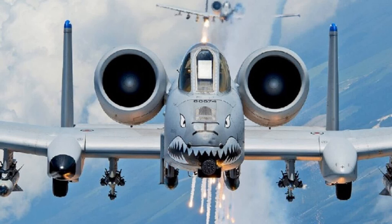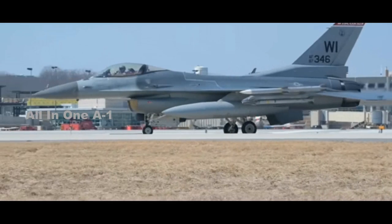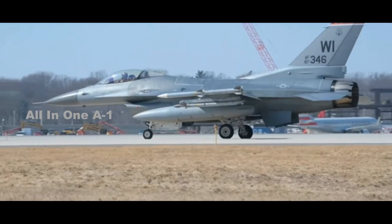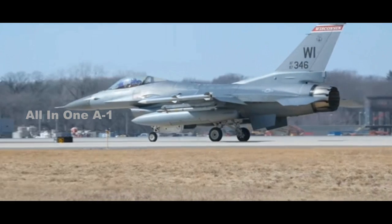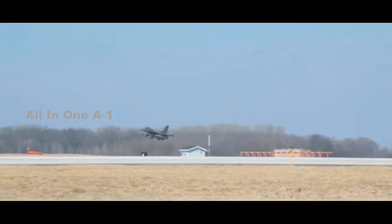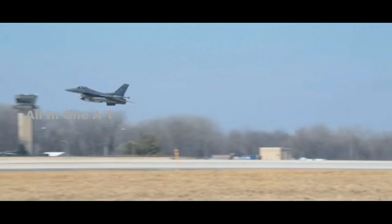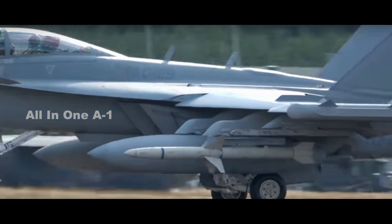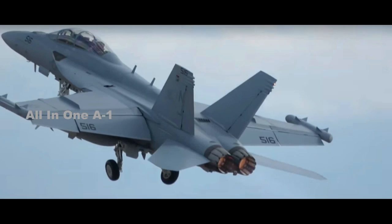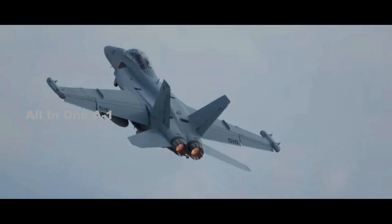The two main types of multi-role fighters in Air Force and Navy service are relatively affordable. The Air Force's fleet of F-16 Fighting Falcon multi-role fighters cost $26,927 an hour. The Navy's newer force of F/A-18E/F Super Hornet fighters are also relatively affordable, at $30,404 an hour.